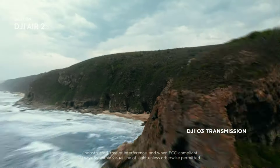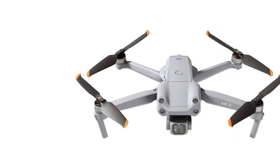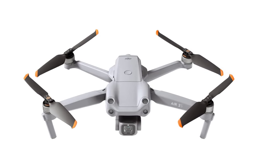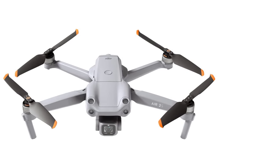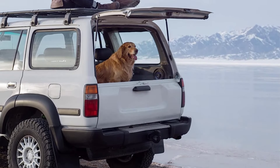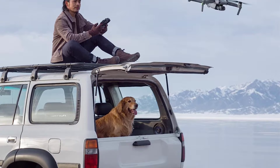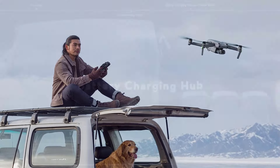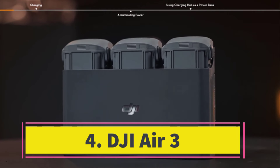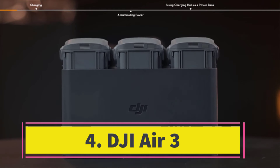Additionally, it can capture photos in RAW or JPG format. The drone incorporates DJI's robust safety features including GPS location, obstacle sensors, ADS-B for alerting you about nearby manned aircraft, and an impressive 30-minute battery life.